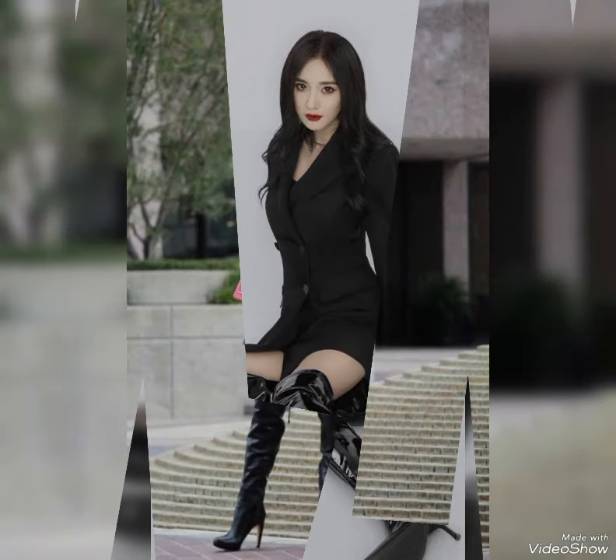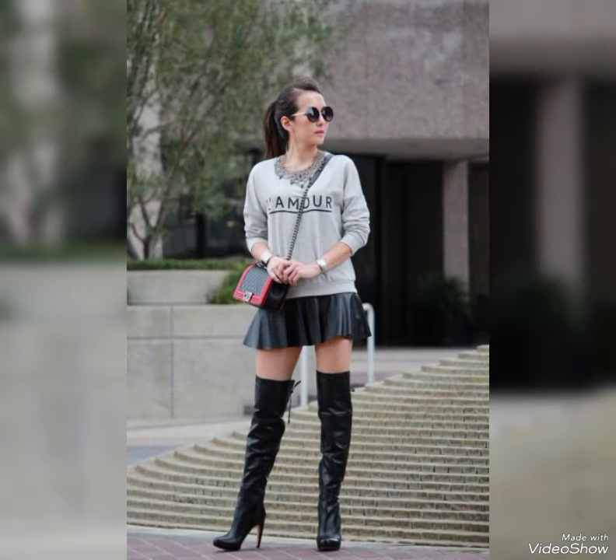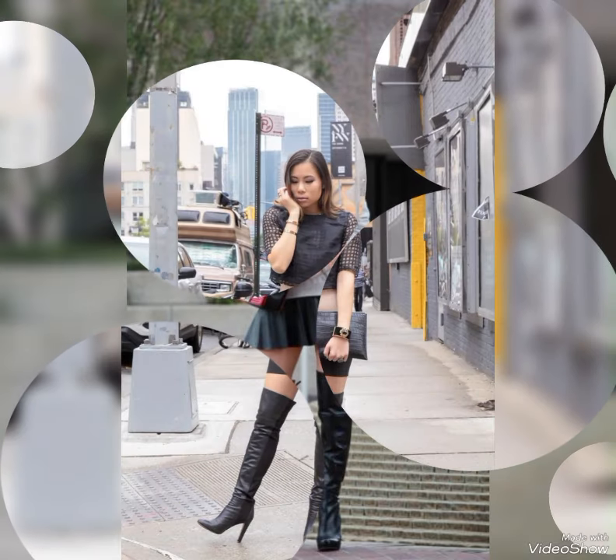Hello guys, how are you all? Hope you are fine and having a great time. I welcome you all in this new video of my channel, Fashion Trend.